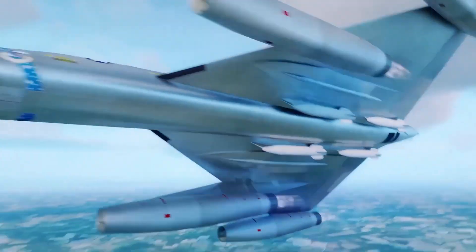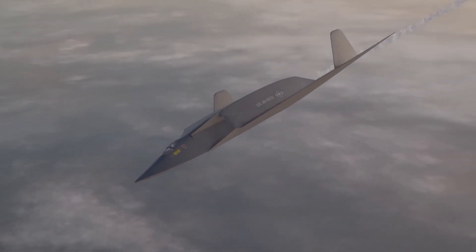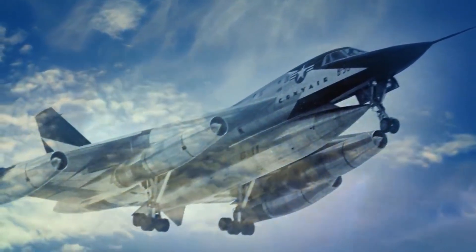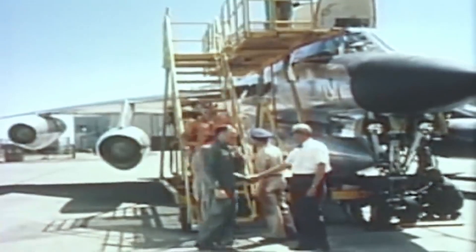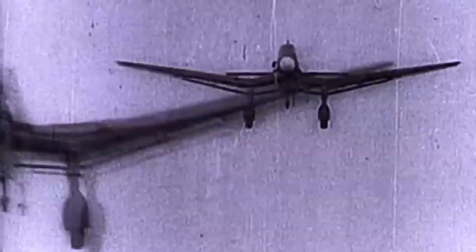The B-58 also stood out for its exceptional performance at high altitudes. At altitudes exceeding 60,000 feet, this aircraft possessed the ability to fly with strategic advantages like decreased susceptibility to enemy defenses and enhanced fuel efficiency. Operating at high altitudes, the B-58 could soar beyond the range of enemy aircraft and surface-to-air missiles.